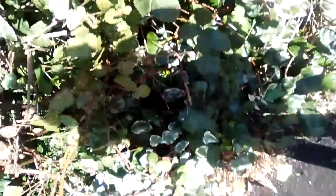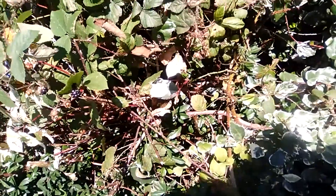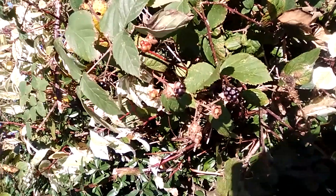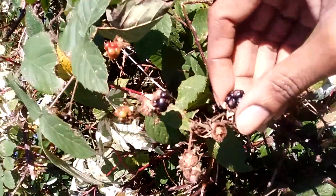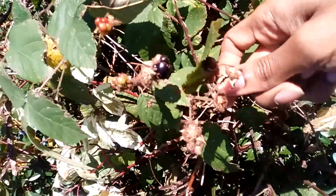Hi guys, thank you for stopping by to share with Julie today. I hope you are having a fantabulous day. Today, this is the blackberry tree — you can see some right here. When I pass here, I always...